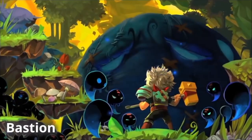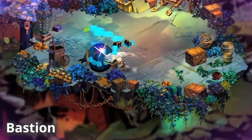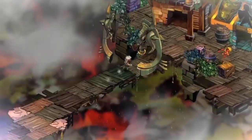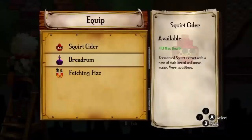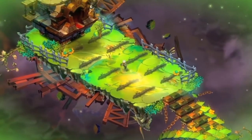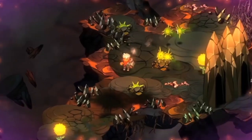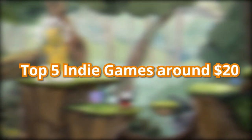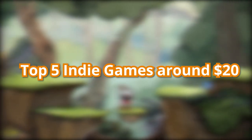Bastion is another action role-playing game that carries the player through an imaginative world that's falling apart as you, the Kid, tries to save it. The combat is incredibly fun, allowing you to swap between weapon combinations and purchase upgrades. Add in an extremely smooth narrator that describes your every move, and you have one unique experience that will grip you from start to finish. And there you have it — my top 5 indie games around $20, with some extras that you should definitely check out.